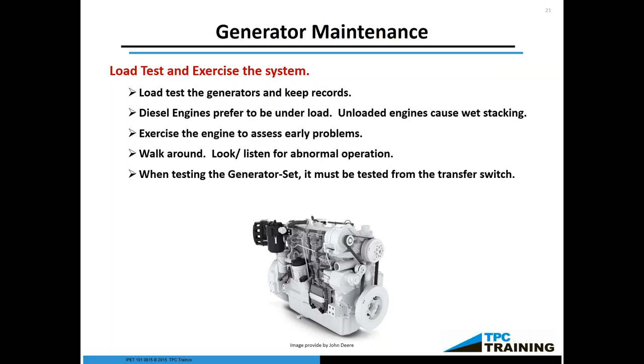Even if you cycle the generator once a month but don't put a load on it, putting a full load on it once a quarter — allowing that engine to heat up and burn off that unspent fuel — will do wonders for keeping your exhaust system clean. Exercise the engine to assess early problems. The NFPA 110 says you have to go for at least 30 minutes. The purpose is to observe and to listen for the various functions of the engine, allow the coolant to pass all the way through, allow the fuel to be pumped through the fuel management system and the engine — and this entire time you're observing and listening.